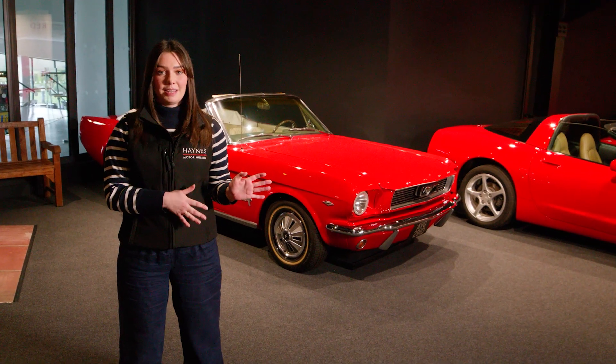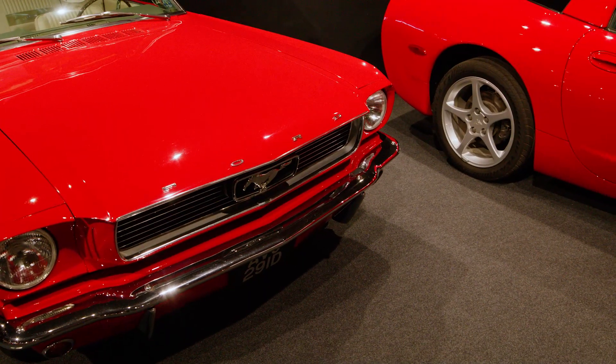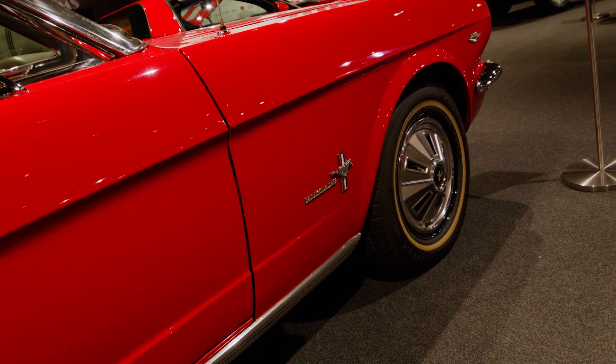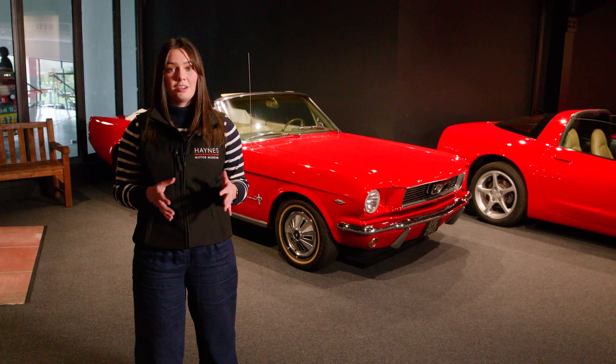This car behind me is the iconic 1966 Ford Mustang. It has an incredible top speed of 110 miles per hour and a 0-60 in 10.8 seconds. This had young Americans flocking to buy it, resulting in it selling over 2 million in its first two years of production.